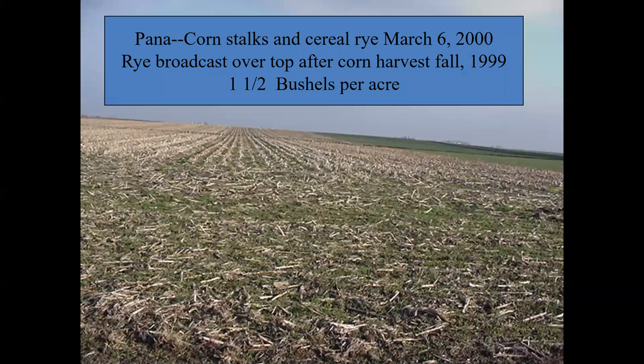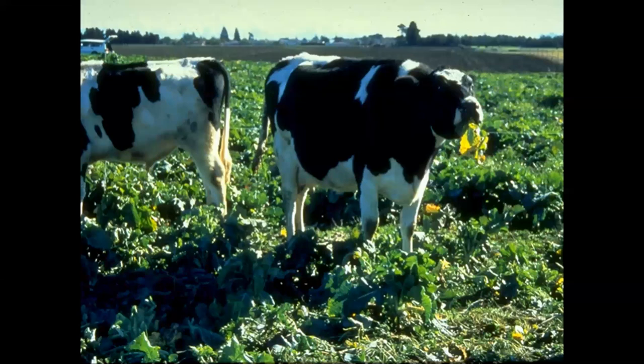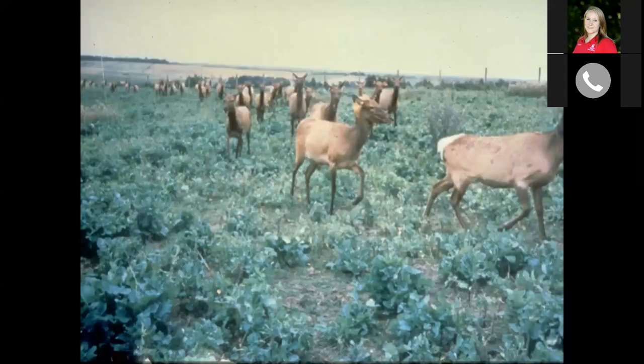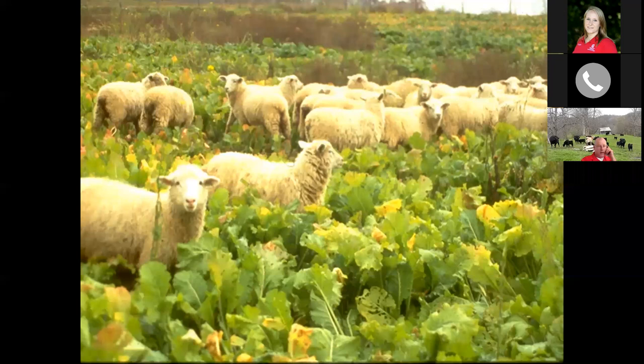Putting it all together and winding down: looking at corn stalks and cereal rye left in March, the cereal rye will keep on growing and provide some dry matter a little bit later on. This fits all classes of livestock — dairy steers grazing on turnips, deer, and sheep all do well with it. Sheep typically graze the top and kind of cup out the bulb, while cattle will actually pull the top and the bulb out and graze the whole thing.